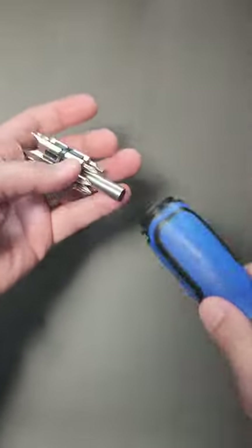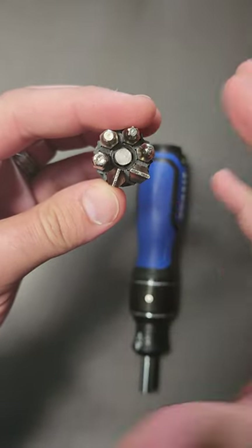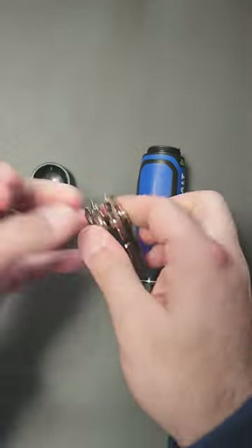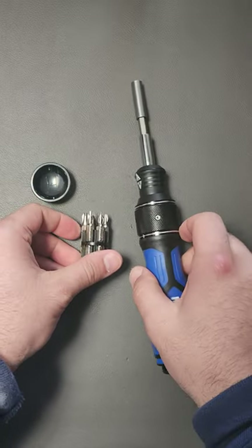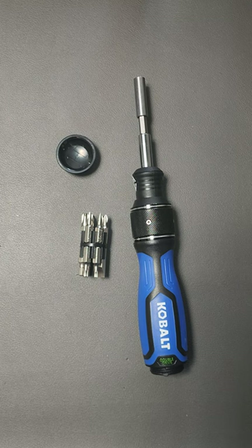And then on top of that, in the back you have — what is this — six to twelve bits plus the bit extender, all of which is included by the way for that $10 price tag. This is crazy value. I'll probably end up going back and getting another one, but you guys should know as soon as possible just in case the sale ends.